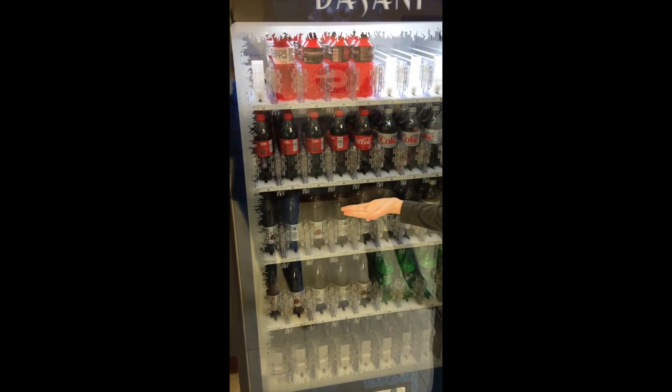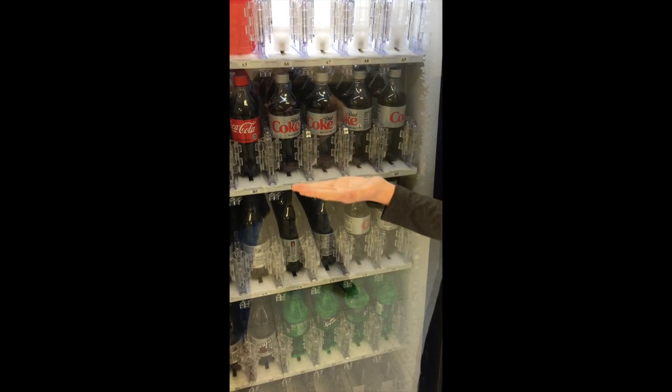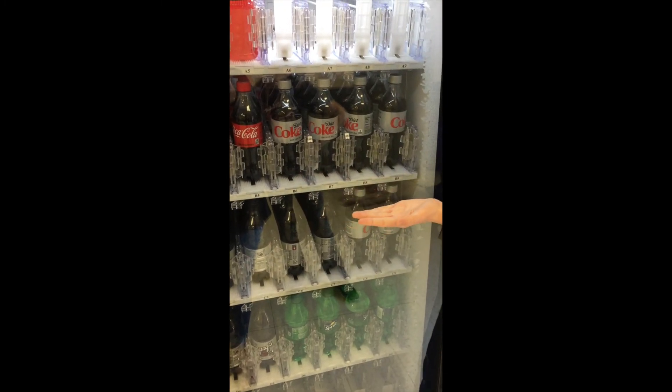These are all Coke products. This is Coca-Cola Original Formula. It has 200 calories. This is Diet Coke. It has zero calories per bottle.